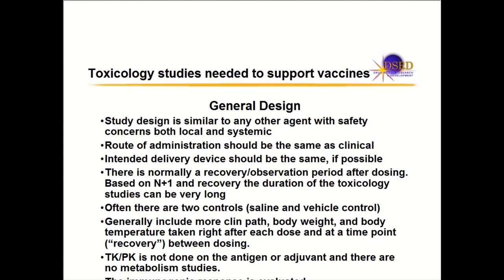You normally do a recovery or observation period after dosing. Once you complete your N plus one doses, you have a recovery period after the last dose to see what happens to the animals. These studies can be longer to get into the clinic than other modalities — you could be dosing four, five, or six times spaced two to four weeks apart, then a recovery period, so tox studies can last a few months.